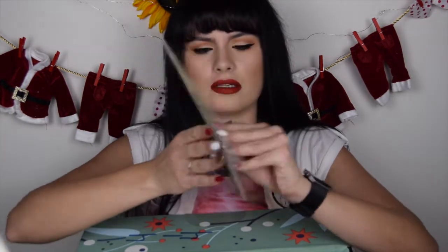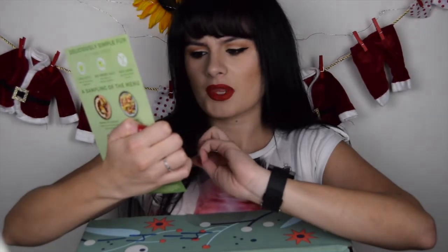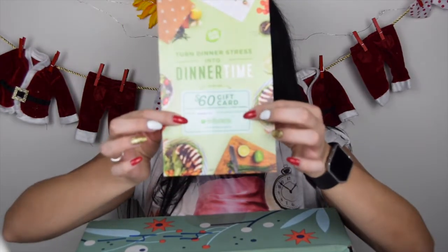The first thing that I found is a HelloFresh gift card — a $60 gift card.